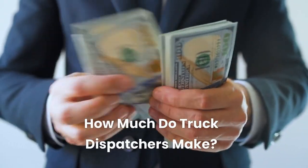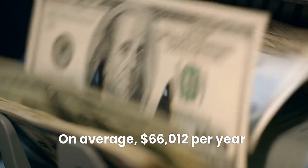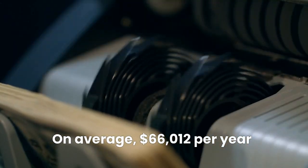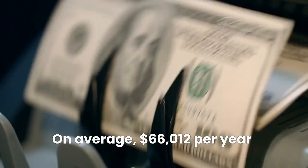According to ZipRecruiter, independent truck dispatchers make on average $66,012 per year, with the low end of the range starting at $20,500 and the high end capping off at $273,500.